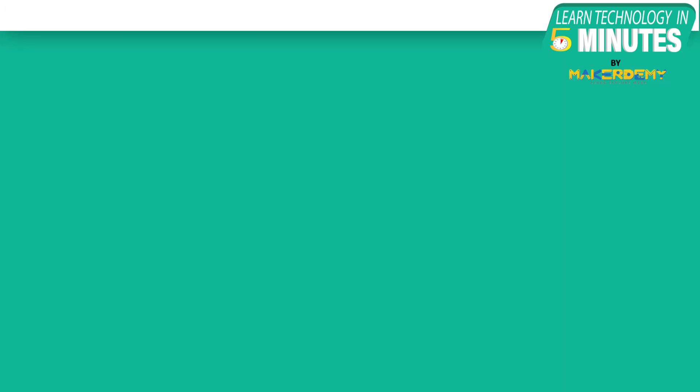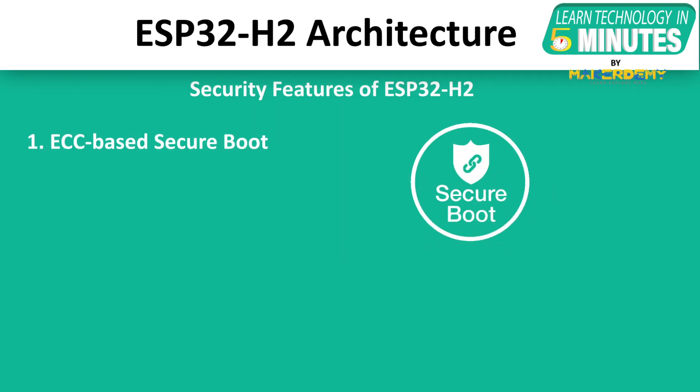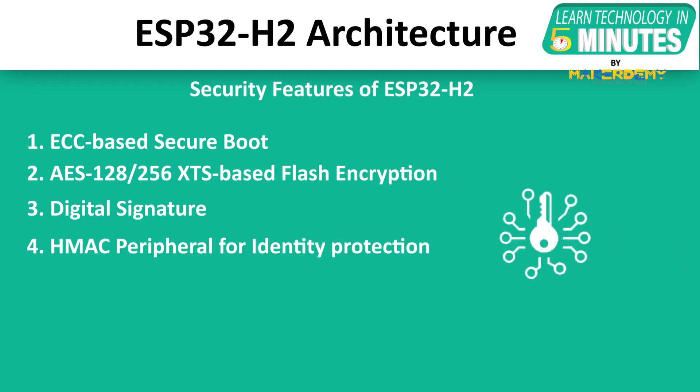Now let's come back to ESP32-H2. Espressif Systems have always provided high-security options in their chips. This time also, they have provided the ESP32-H2 with many security features, including: ECC-based secure boot, AES-128 or 256-XTS-based flash encryption, digital signature, and HMAC peripheral for identity protection.